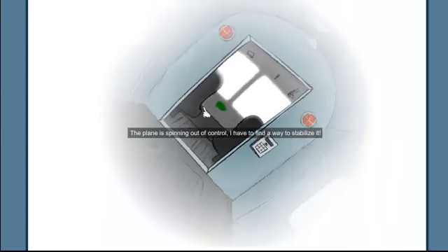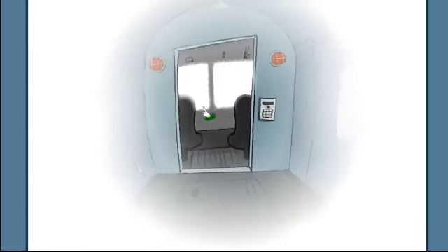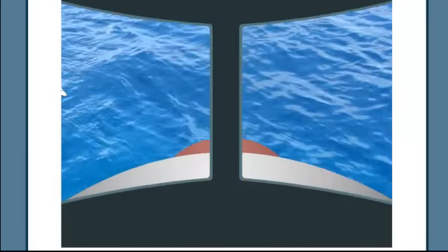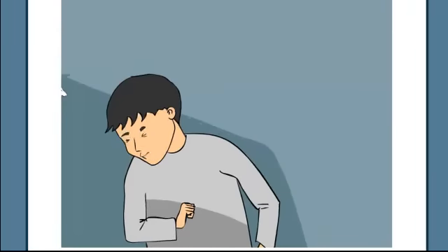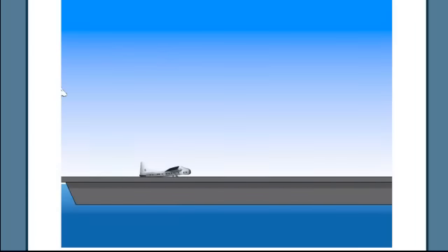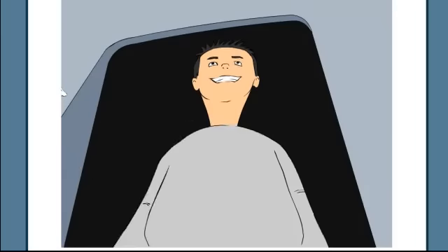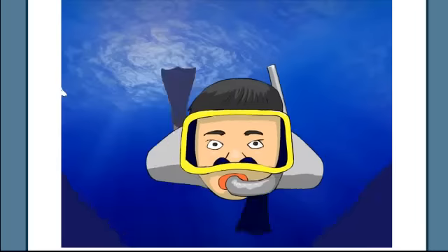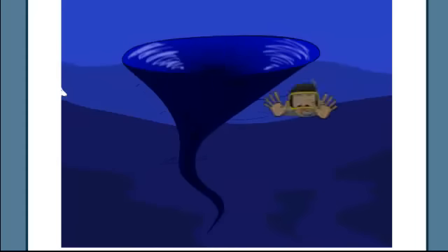Oh, spinning out of control right now — no biggie, only at about 17,000 feet. Plenty of time left. I'm gonna go ahead and hit autopilot — there it is, got it. Land safely on the ground, take a peek outside at a beautiful island, get the mask on, jump in the pool — or, actually it's an ocean, not a pool.